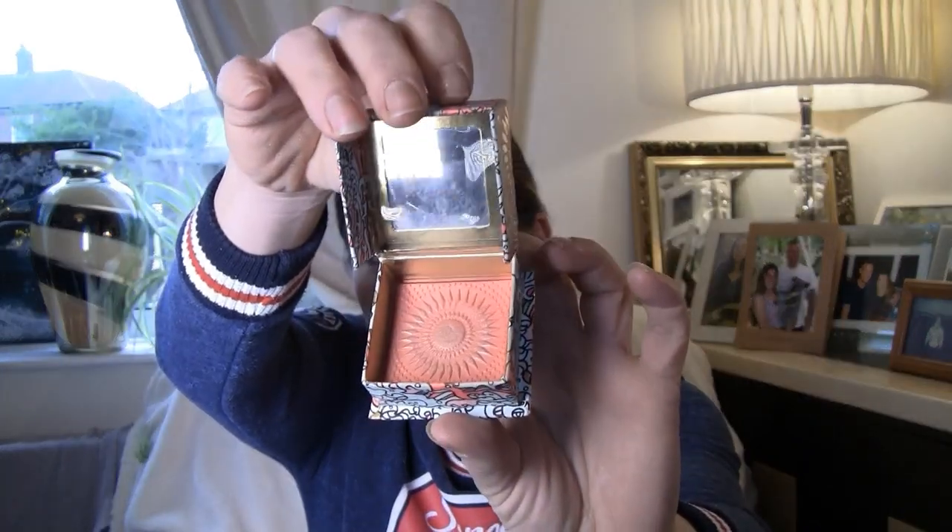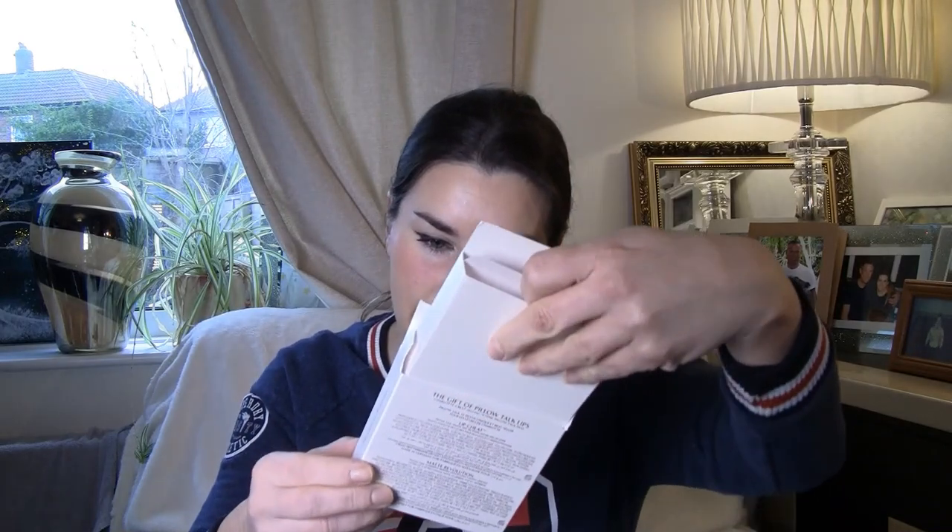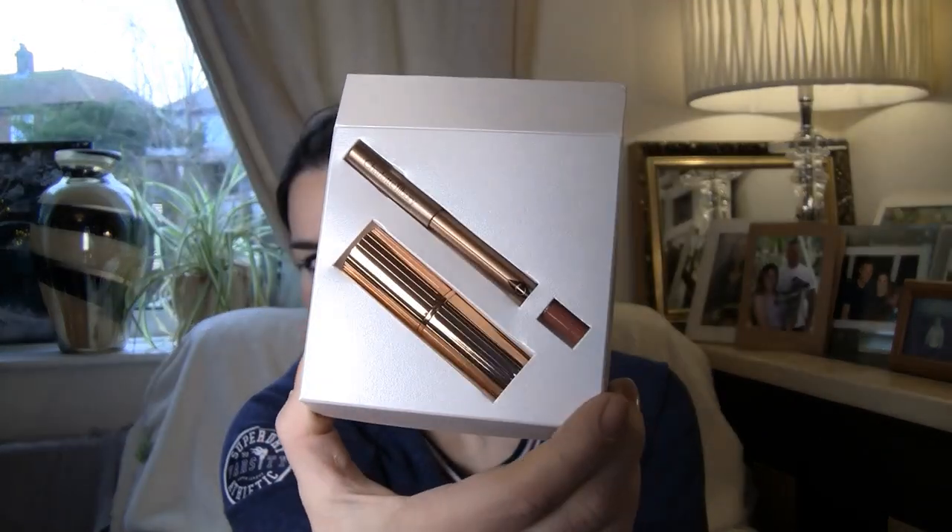We've got Benefit — a little blush/bronze in like a coral colour. And Charlotte Tilbury — The Gift of Pillow Taut Lips. It's like a pale rose — it's beautiful. I can't wait to try all of this. And another Charlotte Tilbury — Mini Hot Lips charms, in a little bag.